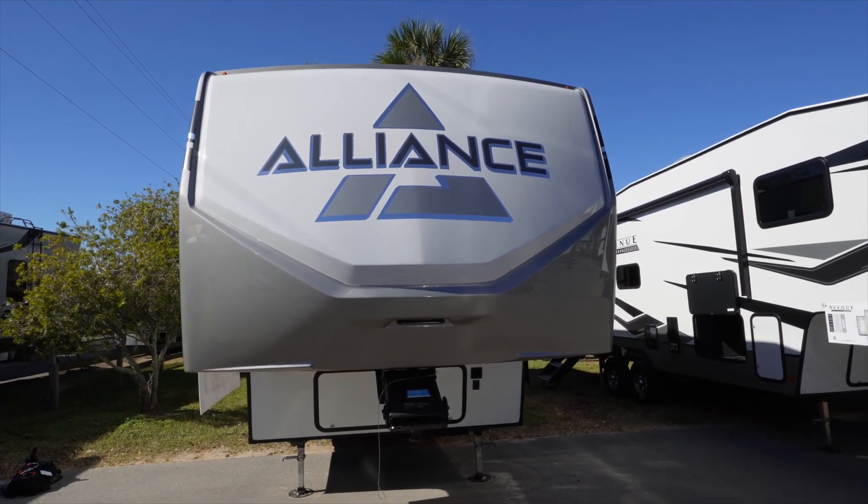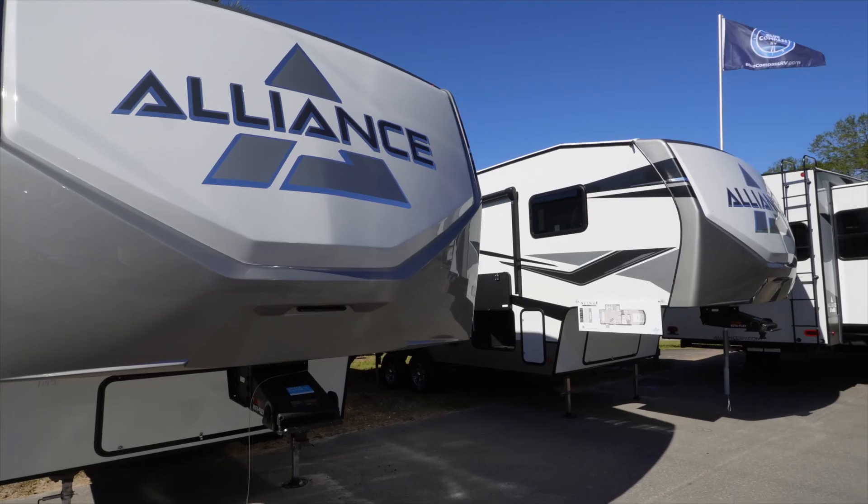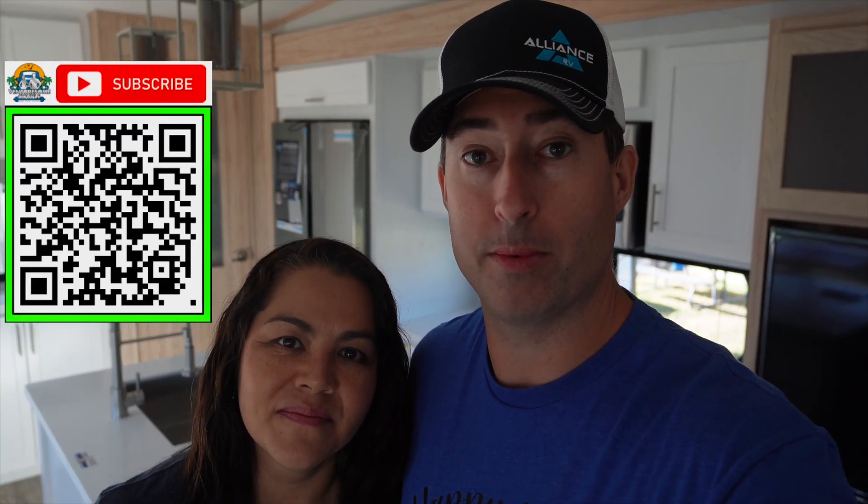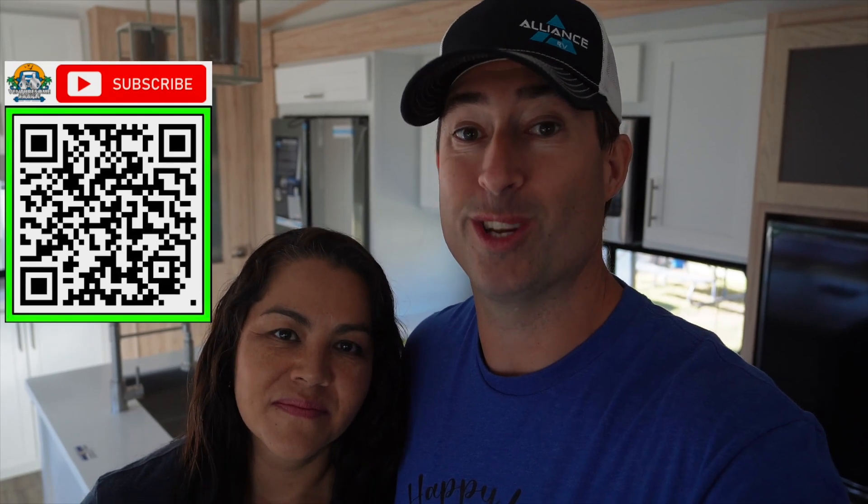Thank you guys so much for watching this full tour of this beautiful new Alliance Avenue. If you want to get the inside track on what's going on, make sure you subscribe to our channel — we get the information ahead of everybody because we're Alliance ambassadors. Thanks for watching. Give us a thumbs up, don't forget to subscribe, ring that bell for notifications when our videos drop, and enjoy every moment.